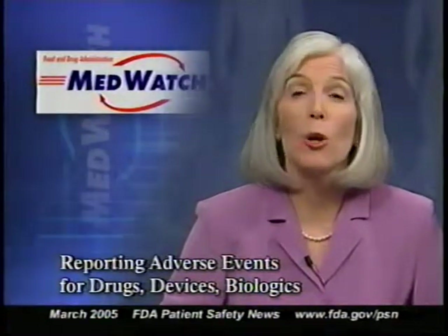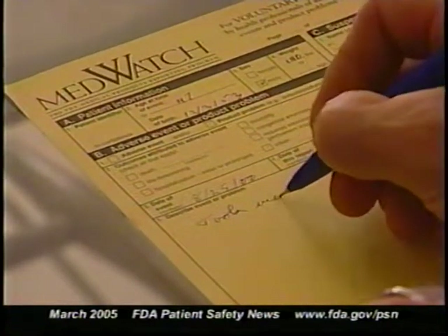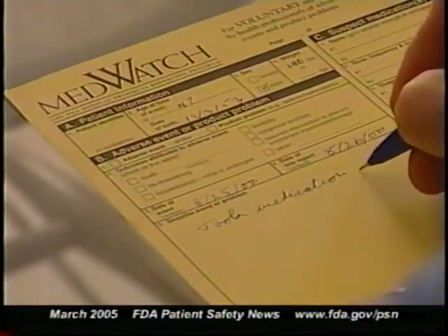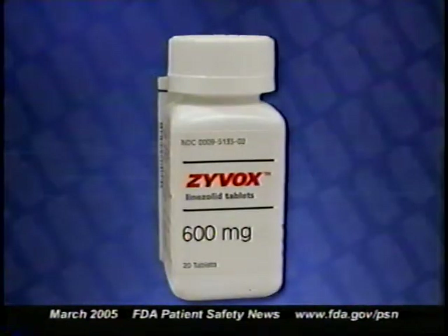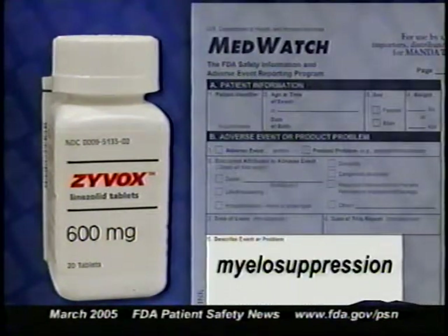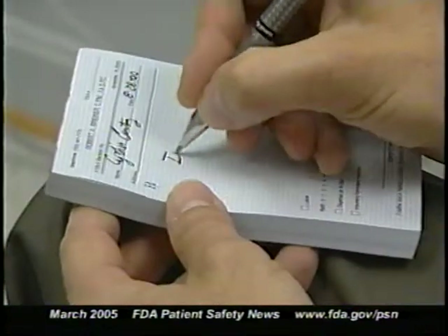Today we want to remind you about an important FDA program called MedWatch. MedWatch allows healthcare professionals and consumers to report serious problems that they suspect are associated with the medical products they prescribe, dispense, or use. These reports, along with follow-up investigations, can help to identify important safety concerns. For example, within the first six months of Zyvox's marketing, FDA began getting MedWatch reports of myelosuppression from clinicians who suspected the drug might be responsible. After investigating the problem, FDA worked with the manufacturer to change the Zyvox labeling to warn about the potential for myelosuppression.